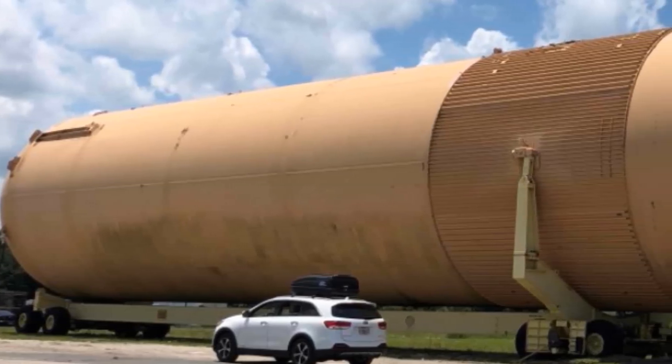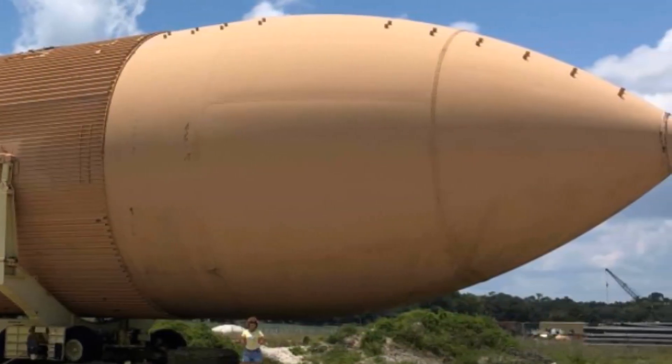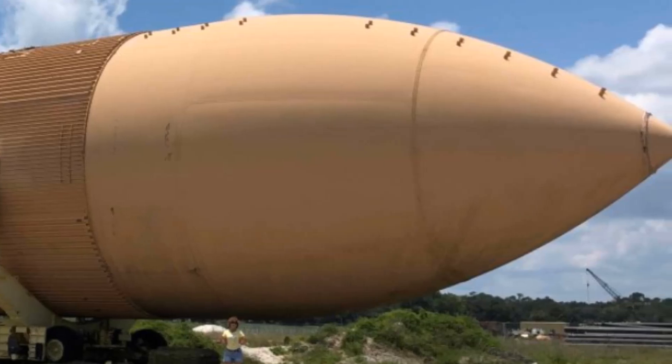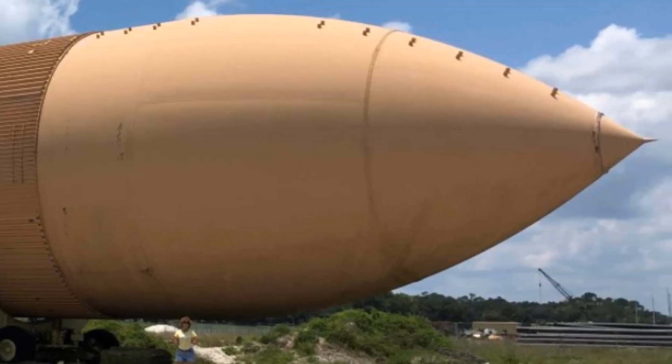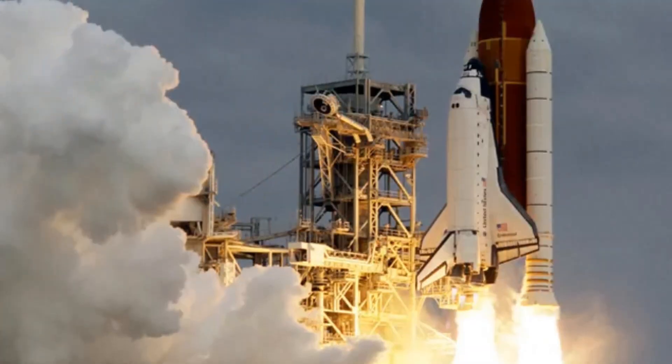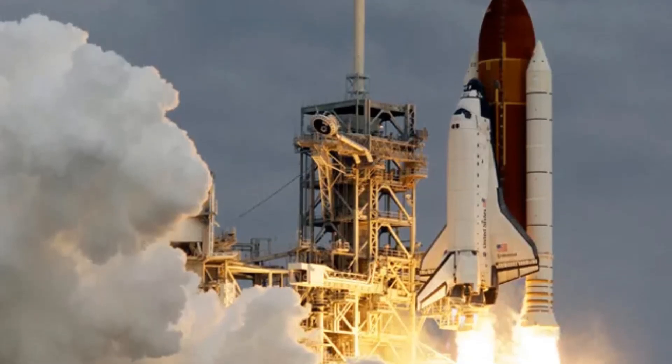For many years, this precious piece was on display at the Kennedy Space Center. But after the Space Shuttle program ended in 2011, NASA announced that it would remove the fuel tank to make room for the retired Space Shuttle Atlantis, along with a new display facility.